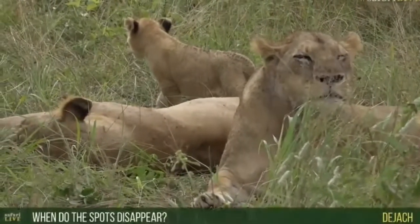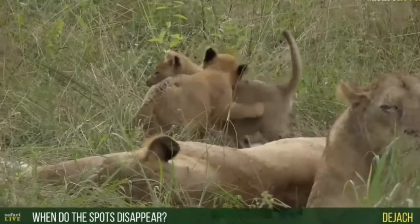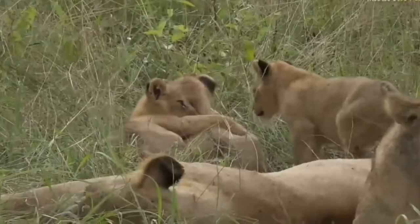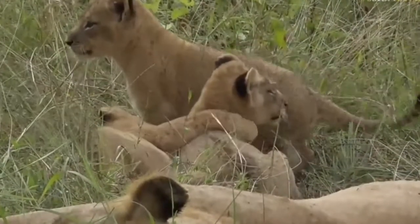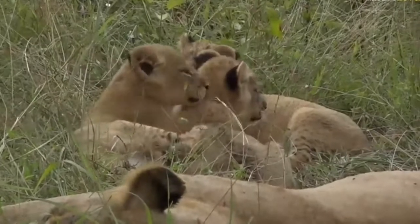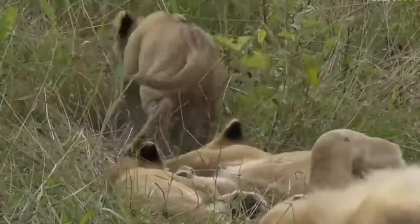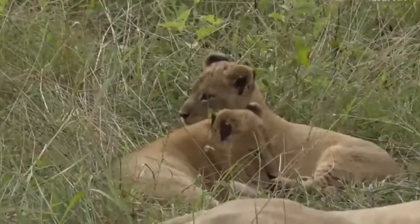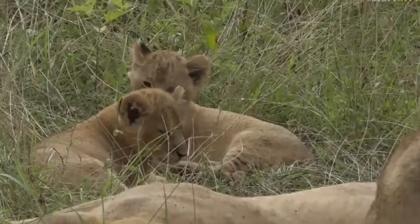Regarding when the spots will disappear - it depends on the lion. I've seen lions that are four or five years old still having some spots on their tummy. But generally, as they start to reach a year old they become really faded and hardly visible. You'll still see some on the legs at about a year old, and by the time they reach maturity at three years there's very little sign of spots anymore. The spots on their back - which you can see right now - will disappear within the next two to three months, so they'll start to lose those fairly quickly.